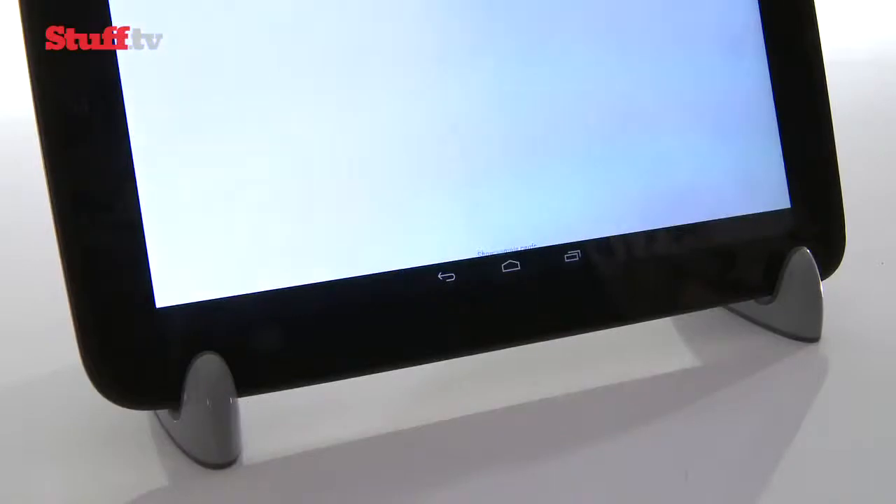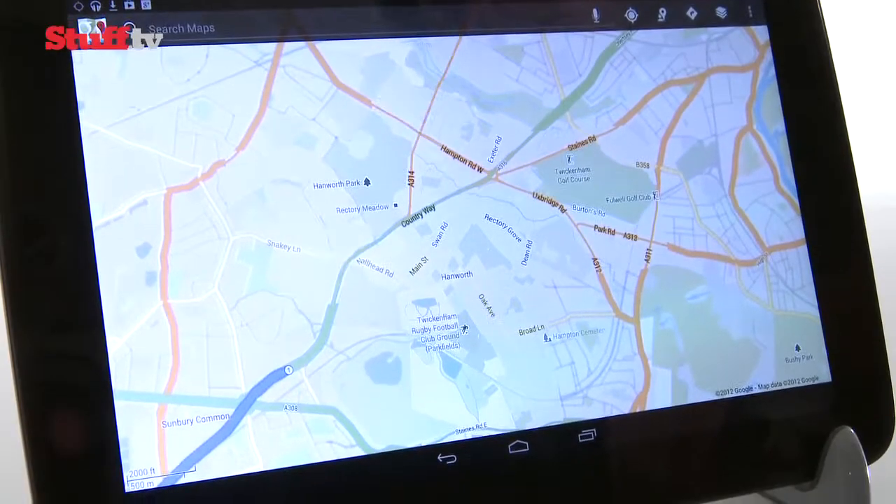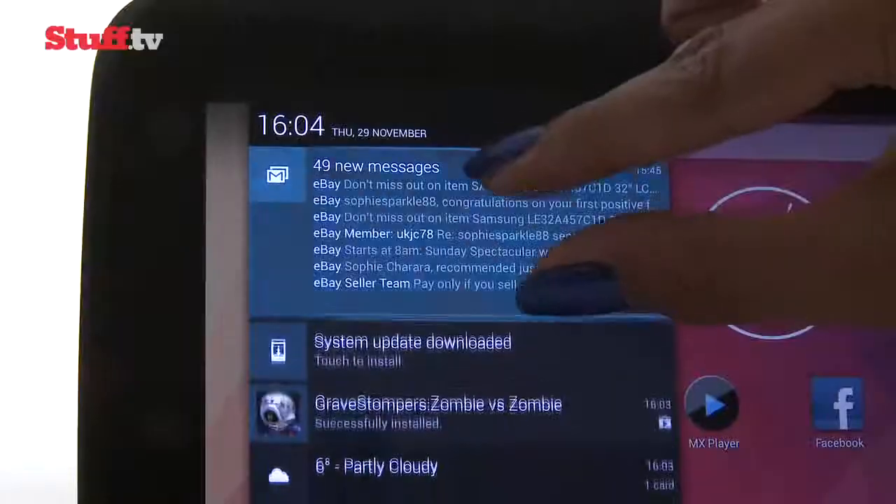As well as Google Now cards to remind you of the weather, when your next bus is, or how many meetings you've got this afternoon, there are also two swipe-down menus — one for notifications and one for quick access to settings.